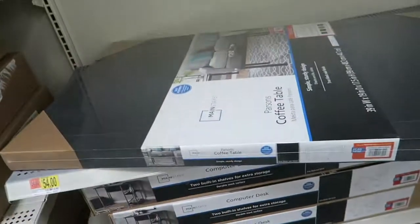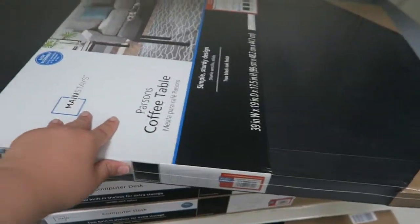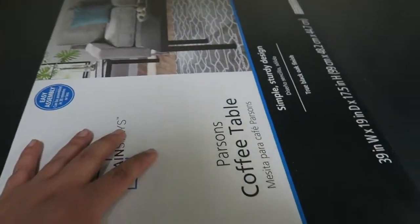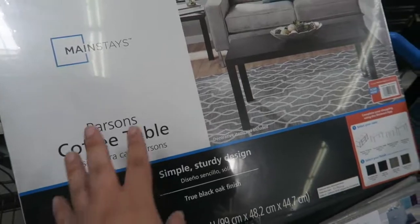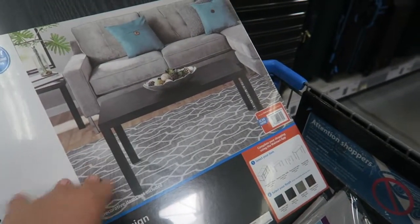I think I found a coffee table here that I'm going to put in the center of my living room — the Parson coffee table. It's only $18 here at Walmart, pretty cool price. I already have the table in the car. I kind of like it low key — it's going to look really good.